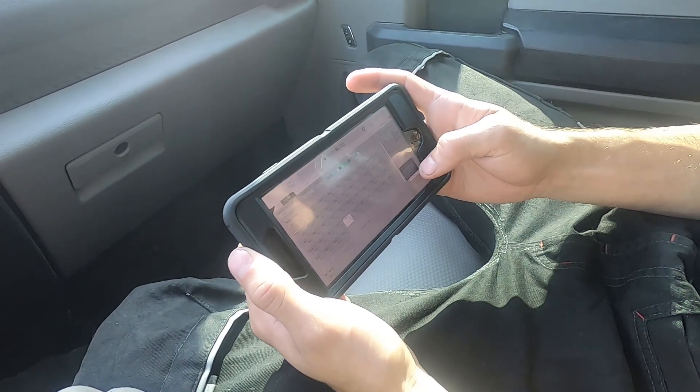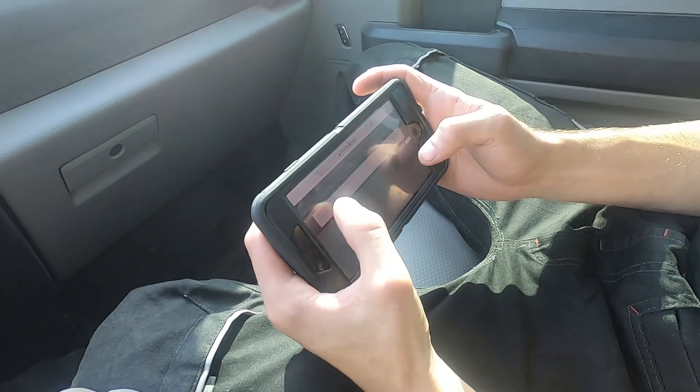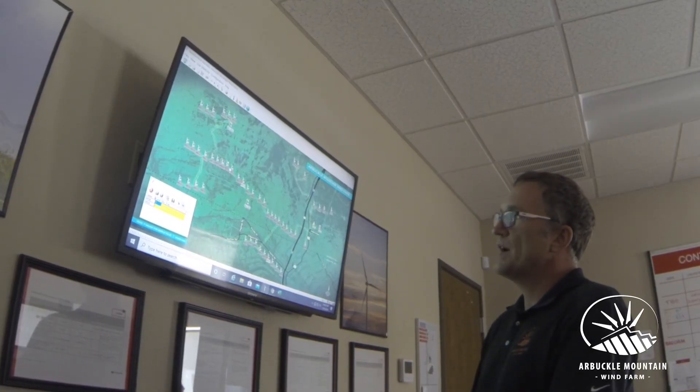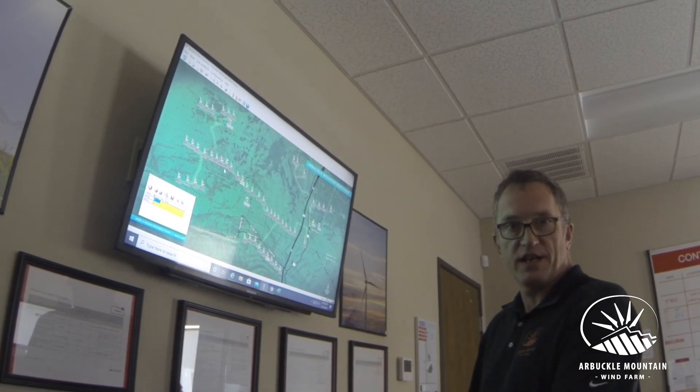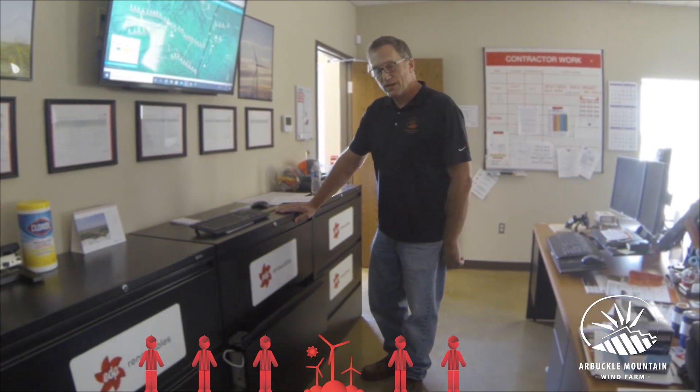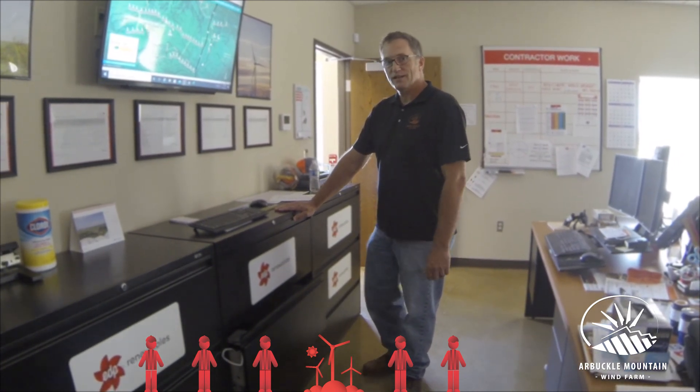It also provides remote control of the wind turbines. If you have proper access, you can log in and actually manipulate the turbine remotely without having to be there. Also, the turbines are equipped with sophisticated technology that provides condition monitoring. What we do here in the O&M really supports our maintenance team out in the field. The supply bay is right out here in the warehouse — that's where the maintenance team starts their day. Let's go check it out.